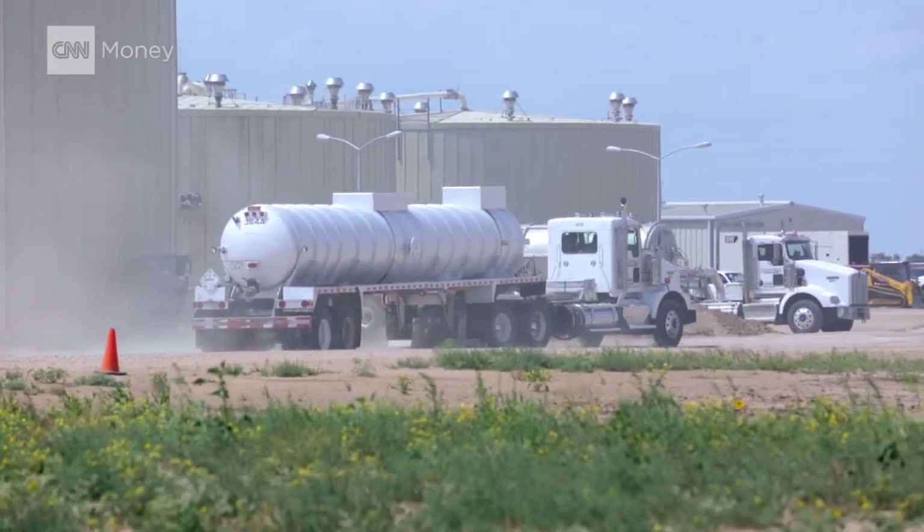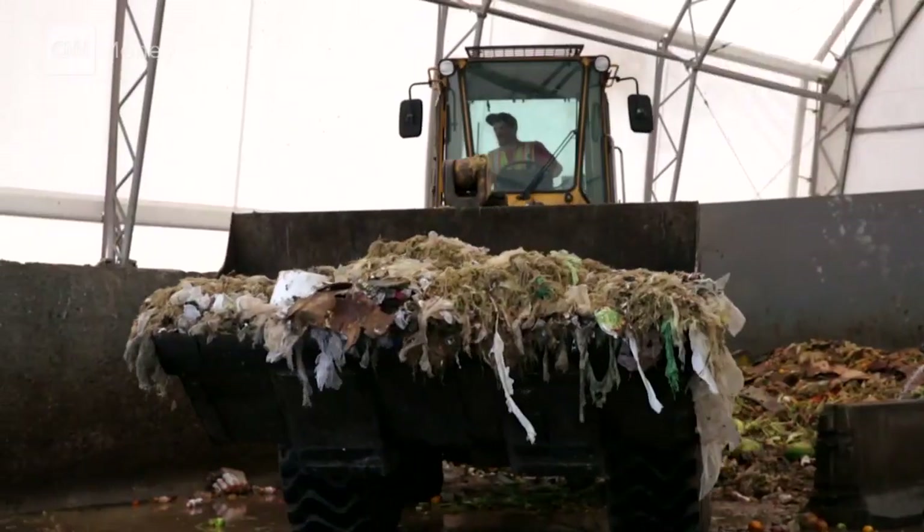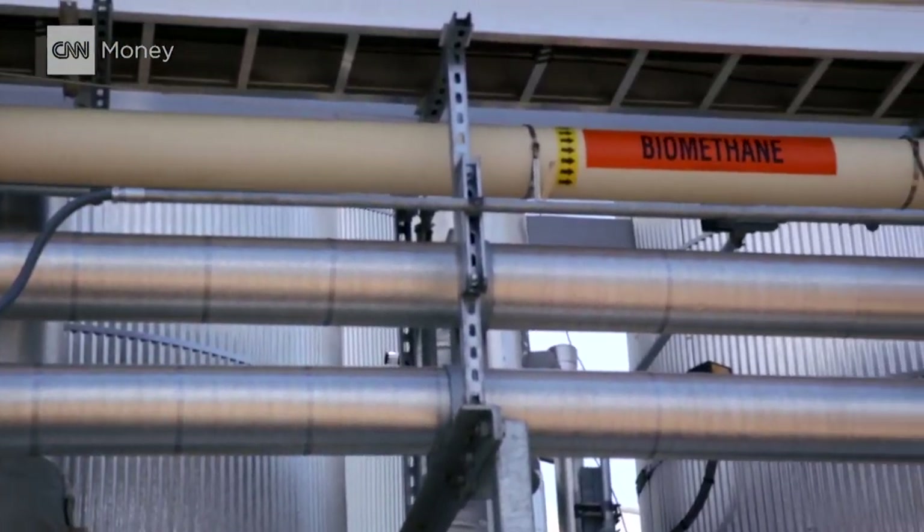Welcome to Heartland Biogas, a facility in rural Colorado that takes food waste from all over the state and turns it into electricity. The waste comes from grocery stores, from cafeterias, from restaurants.